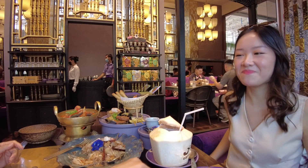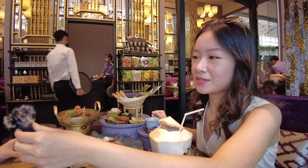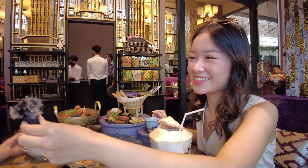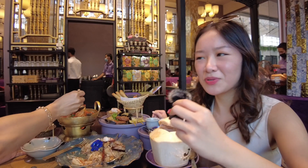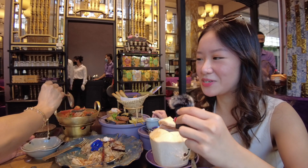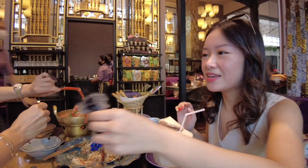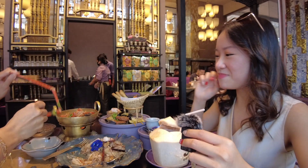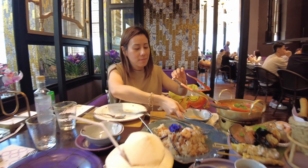The buko is really uniquely delicious here. It's cheaper here too. Mas mura dito. Lunch date with my mom, since she was my shopping companion earlier.